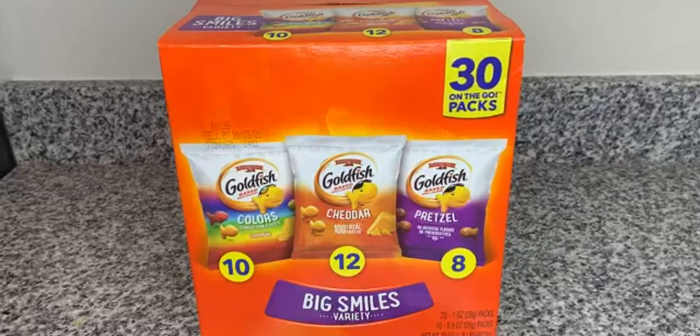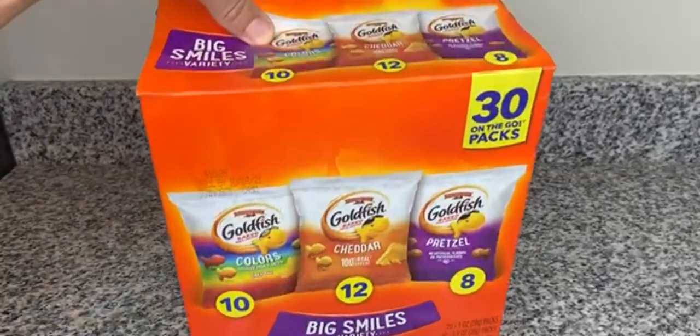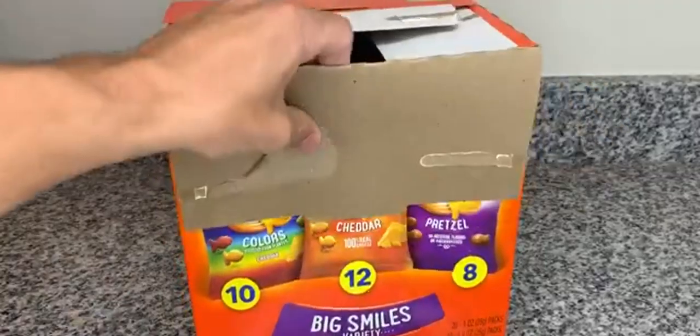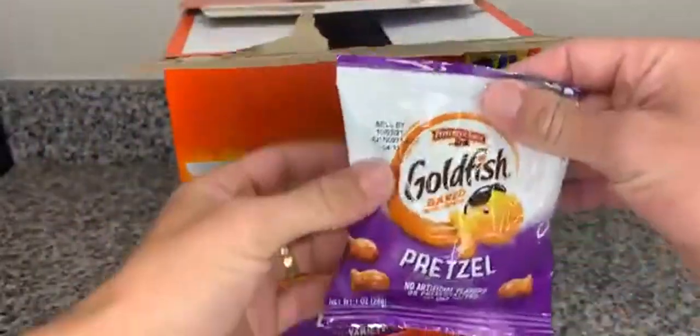What's up guys, it's Austin. I got the Big Smiles Variety Goldfish — we got 10 color, 12 cheddar, 8 pretzel. This one comes with a nice clip for the box. The bags are packed to the top, they're probably three quarters full.